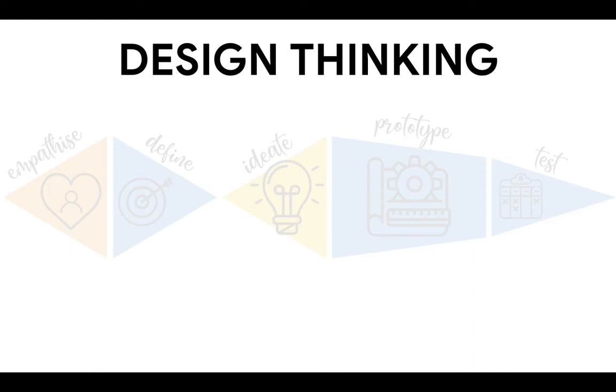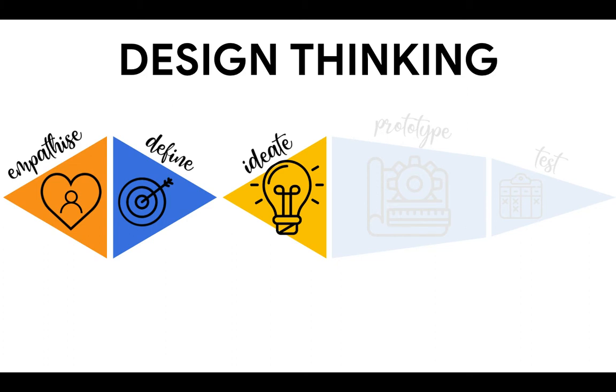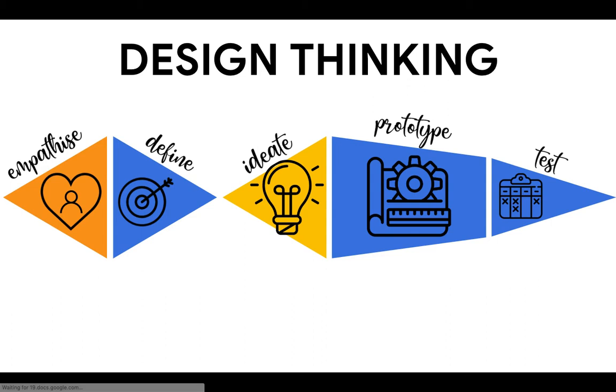Design thinking is a process originally used by designers, but has spread to other industries as a way to tackle complex problems. Whilst there are various frameworks out there, there tend to be five key stages: first to empathize, then define the problem at hand, then to ideate or brainstorm possible solutions, before creating a prototype of a solution, and constantly testing solutions with the end user.